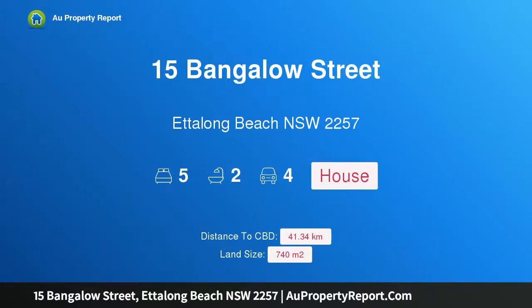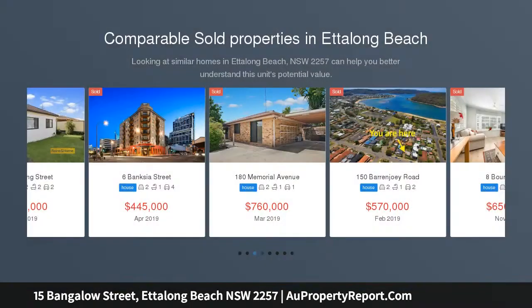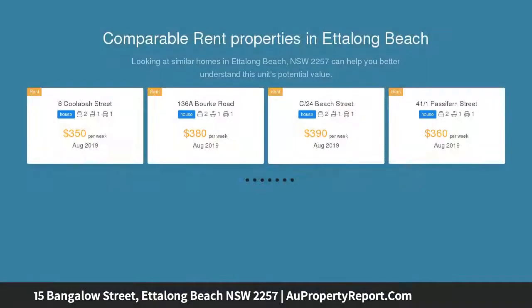Hi, I am glad to introduce Property 15 Bangalow Street, Edelong Beach, NSW 2257 — a dual residence by the seashore. Perfectly positioned just 150 meters to the water's edge, this fully renovated character-rich 3-bedroom home plus brand new council-approved 2-bedroom secondary dwelling is situated on an extensively landscaped 740 square meter block.